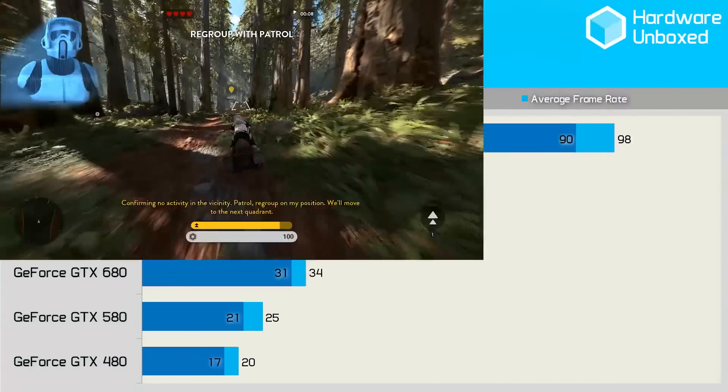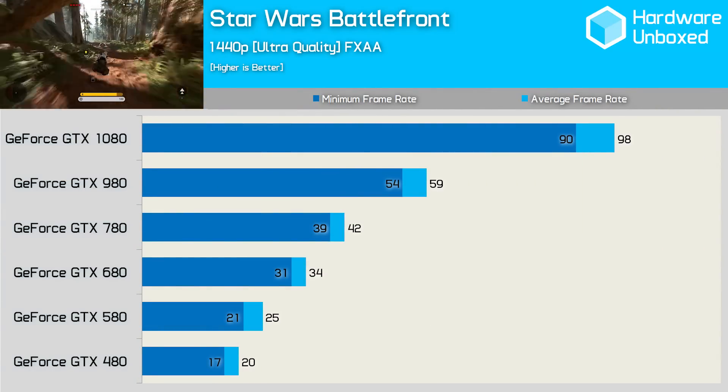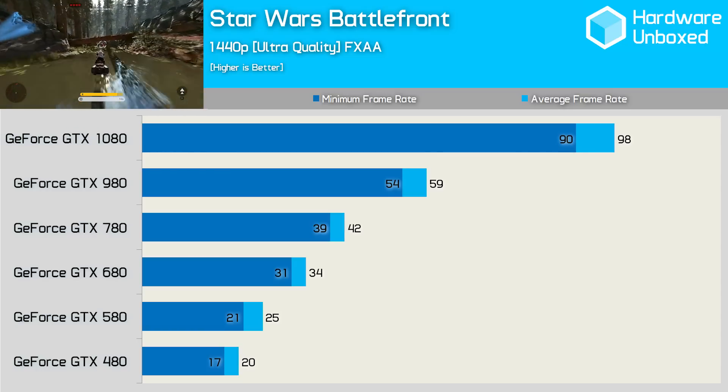In Star Wars Battlefront at 1440p, we see a 68% performance jump from the 980 to the 1080. That's an impressive result when you consider the fact that the 980 was 42% faster than the 780, which was 24% faster than the 680.